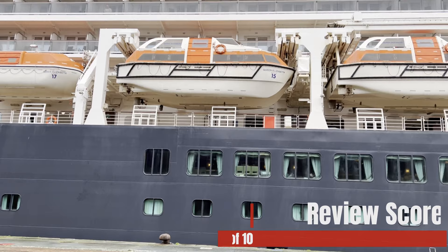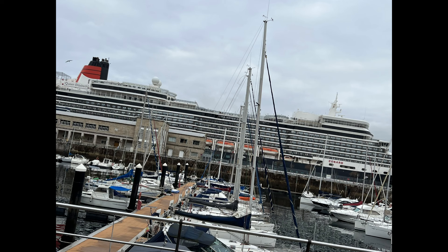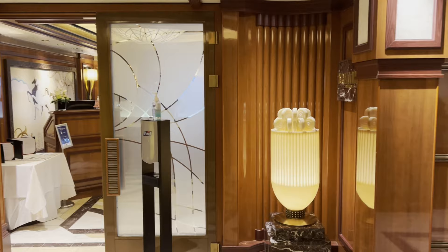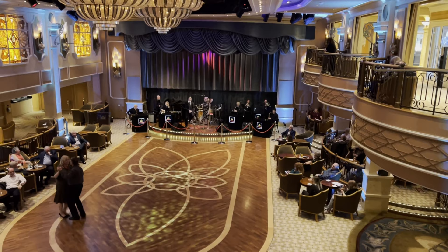Overall we'd give Cunard Queen Elizabeth an eight and a half out of ten. It's lost a point for the bed, but it completely exceeded our expectations — it wasn't too stuffy, it wasn't too posh. You just had to dress nicely for dinner, but you didn't have to wear a suit and tie every night. It was just a really, really nice experience — not necessarily what you see on the adverts. We'll definitely do Cunard again. Cheers, Mikey — thanks for watching and have a lovely day. Bye!